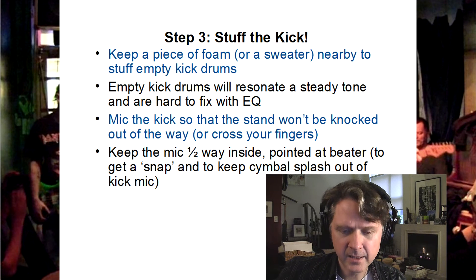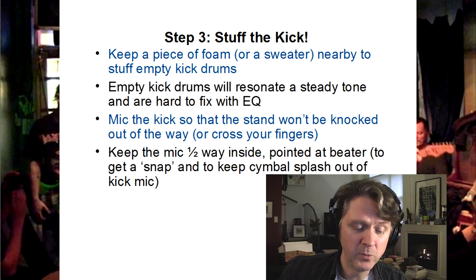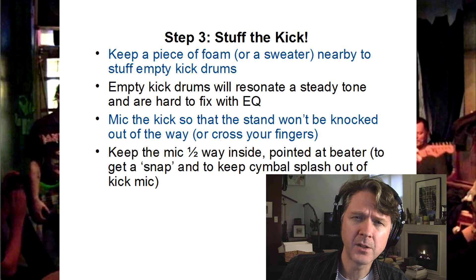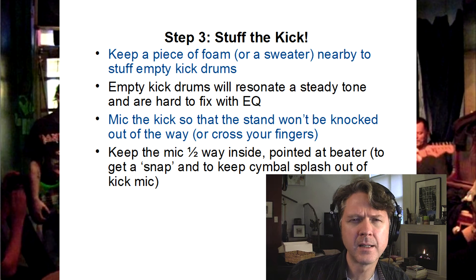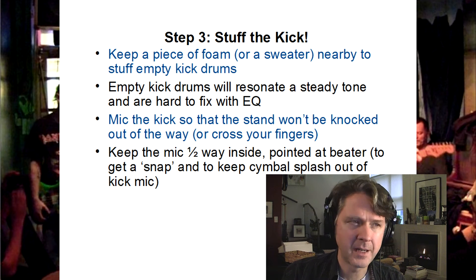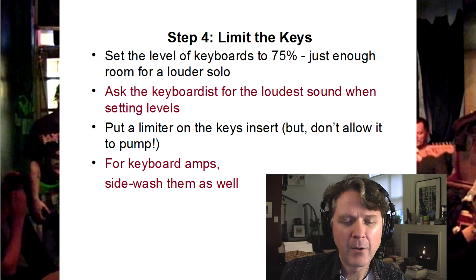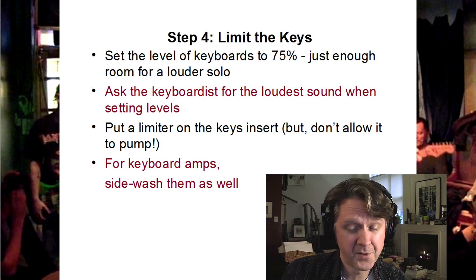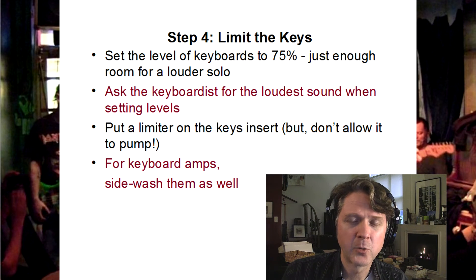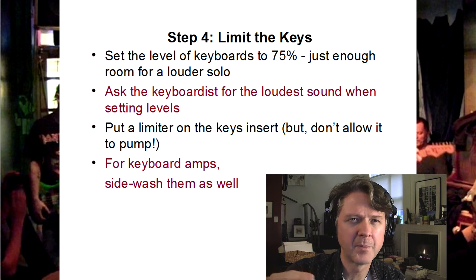Number three: stuff the kick. I put something in the kick drum to stop the internal resonance. I place a large diaphragm dynamic mic halfway inside the kick drum and adjust it to get some beater frequencies and snapping of the beater. I ask keyboard players to put their master at 75% so when they go for a solo, they're not going to blow my speakers or redline my system — that's happened before. I'll put a limiter sometimes if I sense the person is going to really overdo it with their keyboard solo levels, just to prevent distortion.